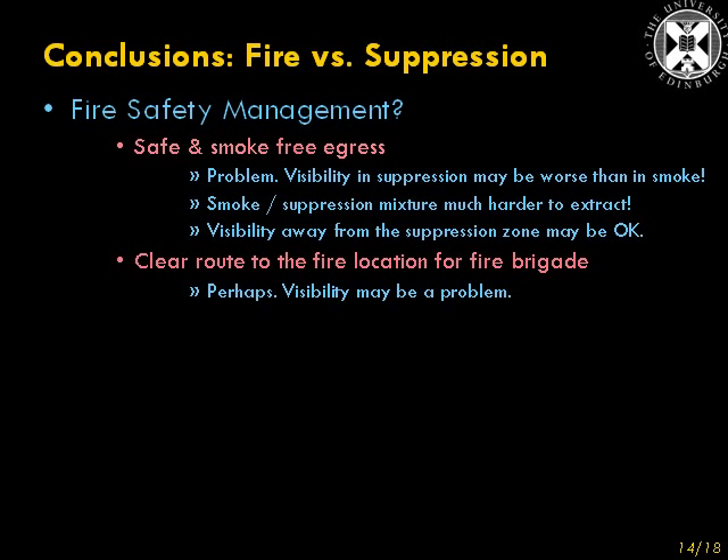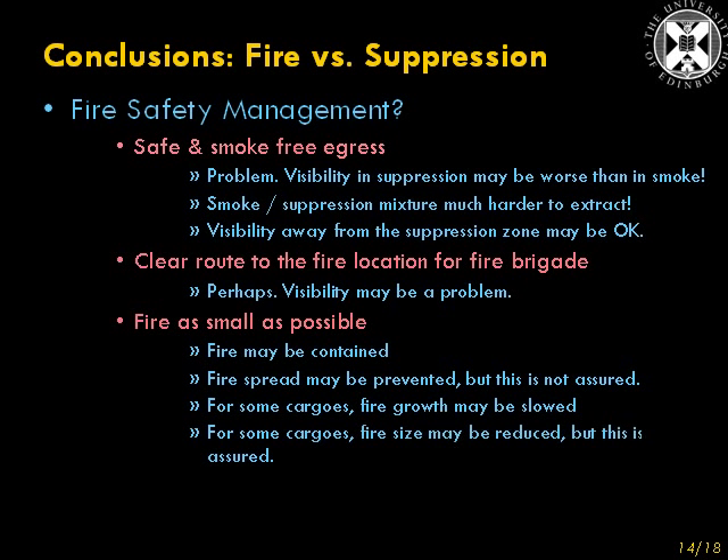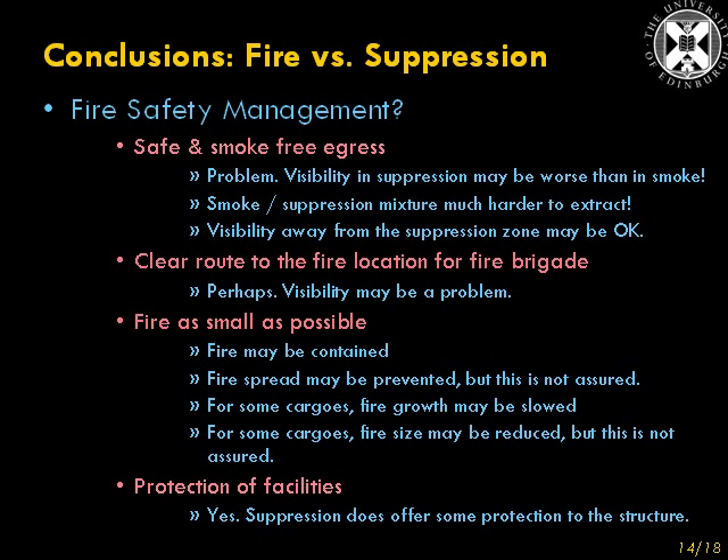Does suppression give you a clear route to the fire location for the fire brigade? Well, perhaps, but again, visibility may be a problem. Does it keep the fire as small as possible? Well, in certain circumstances, yes. Depending on the fuel load, the fire may be contained, fire spread may be prevented, fire growth may be slowed, even fire size may be reduced. But all that varies depending on what the fire load is. For some fuels, fire spread will happen; for some fuels, fire growth may not be slowed; for some fuels, fire size may not be reduced. But yet, in all instances, some protection of facilities was observed.